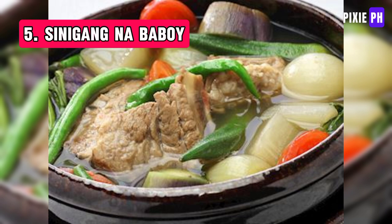Sinigang na Baboy is a traditional Filipino soup made with pork and a variety of vegetables simmered in a sour broth typically flavored with tamarind. It's known for its tangy and savory taste.